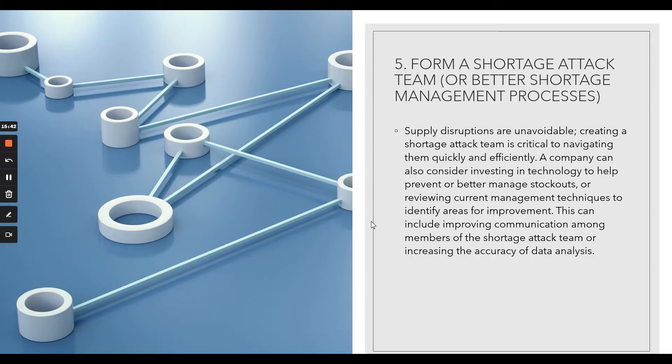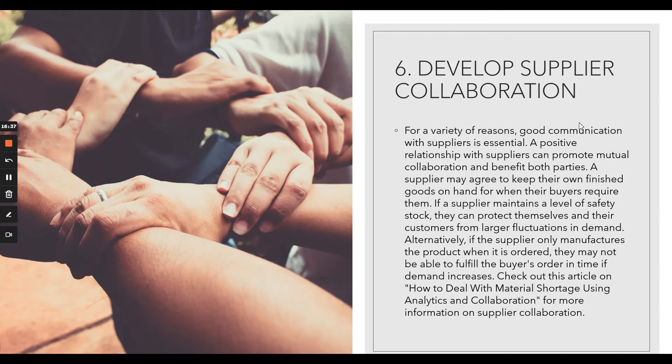Number five: form a shortage attack team. A big company like Ford should have a small, focused team to manage shortages so they can navigate and efficiently sort out problems quickly. A small team gets together focused only on that particular topic — in Ford's case, the badges — discusses how to solve it, and within a day comes up with the best and fastest solution.